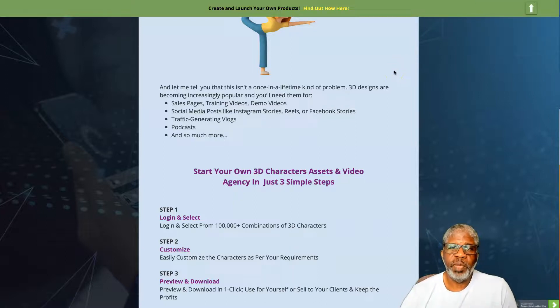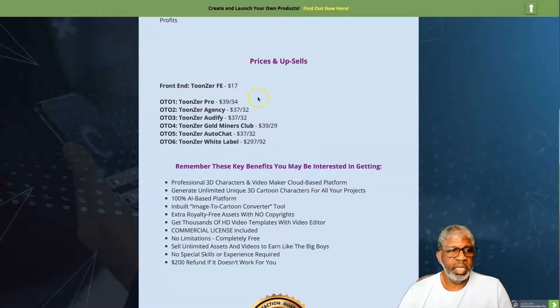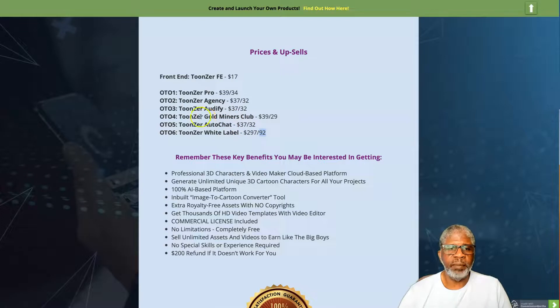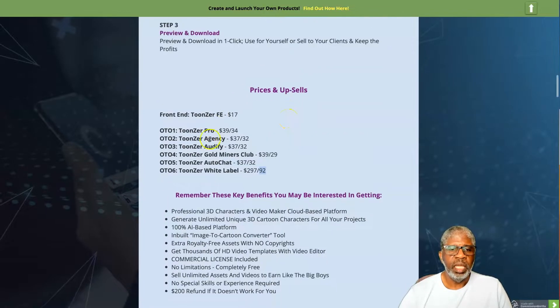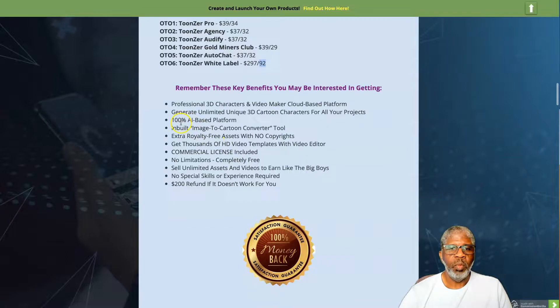We're back. Go ahead and bookmark this bonus page — you can watch the demo as many times as you like. There's also a Tutorial tab at the bottom of the left-hand column with training on what you need to do. Now, what's this going to cost? The front end is $17, with a $2 exit coupon pop-up, so you should be able to get it for $15. Upsells include Toonzer Pro at $34 on the downsell and Toonzer Agency at $32 on the downsell.